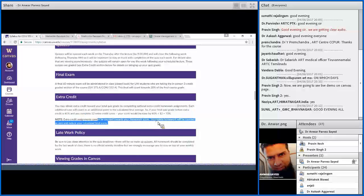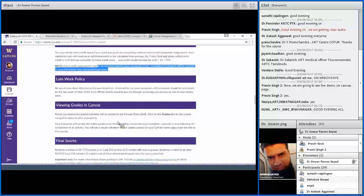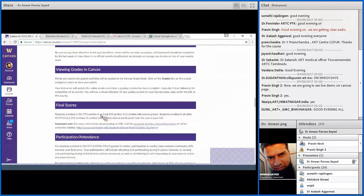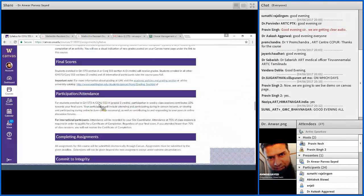Extra credit cannot be counted towards your homework score, and incomplete homework will be counted as 0. So to get extra credit points, you need to first complete your homework assignments. There will be a deadline for each quiz, and also for homework assignments the deadline is before the last week of the course. For weekly quizzes the date will be written, so please mind that date and complete your assignments before that date.